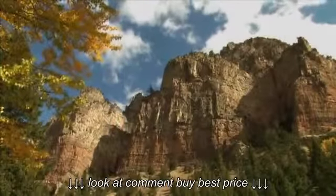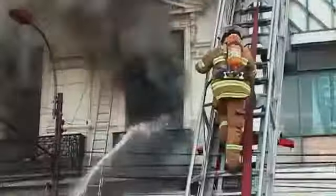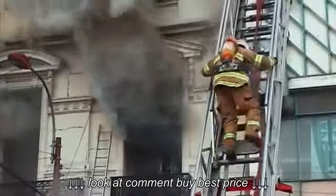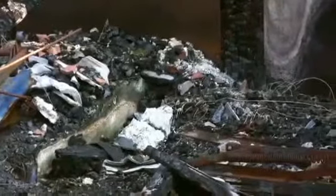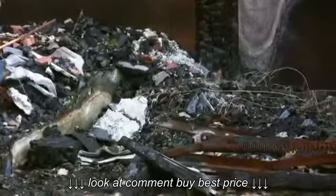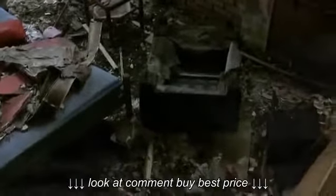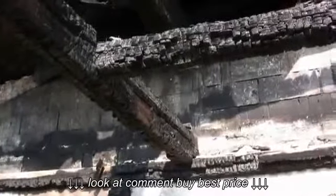While water may seem the natural choice, there are serious drawbacks — water can damage electronics and destroy documents and other media. And while other agents may suppress fires, they can cause damage, downtime, and extensive cleanup.